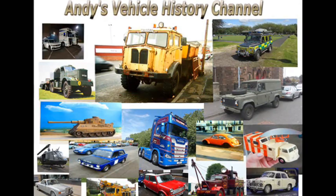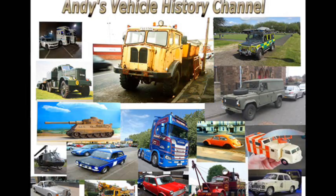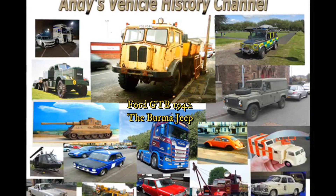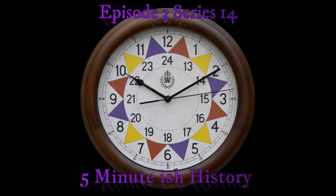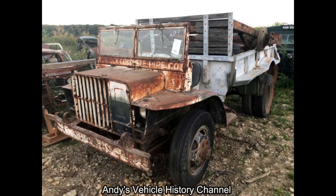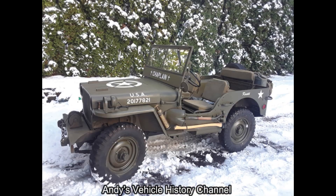Ford GTB — the ugliest lorry I've ever seen. Dating from 1942, the Ford GTB was a low profile forward control truck developed for the US Quartermaster Corps for use in combat zones during 1942. It looks a bit like a cut-down jeep to me.